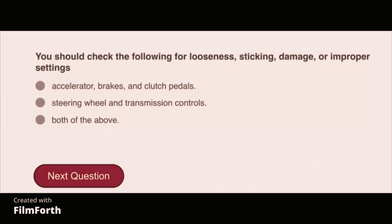You should check the following for looseness, sticking, damage, or improper settings: both of the above — accelerator, brakes, and clutch pedals, and steering wheel and transmission controls.